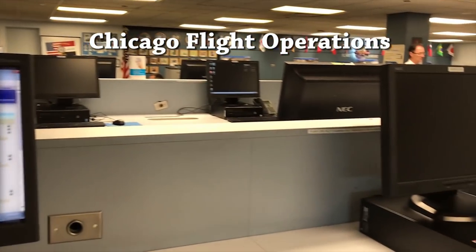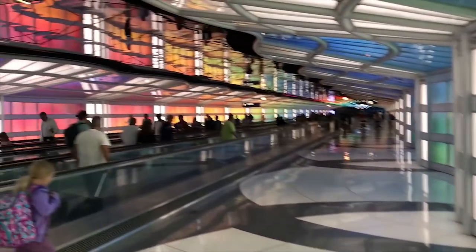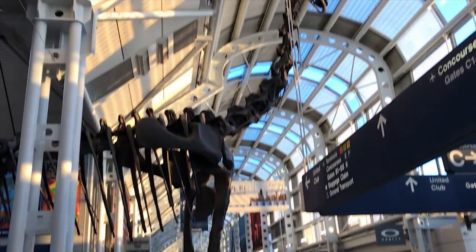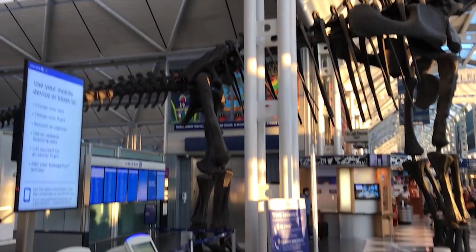I'll get on that and head on over to the terminal. I get off the bus and go into flight operations, meet the co-pilot, and go over the flight plan. And now that the paperwork is completed, it's time to head on out to the jet. If you get lost at O'Hare, one of the things you can tell people is to meet you at the Dinosaur, and that's between the B and C concourses.